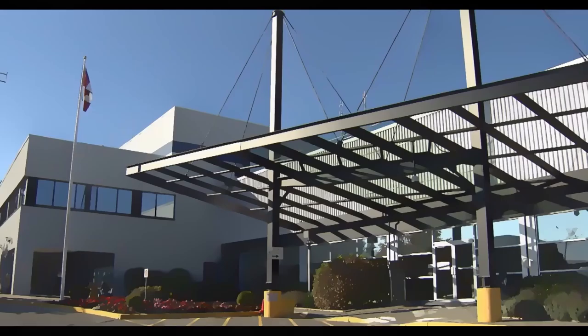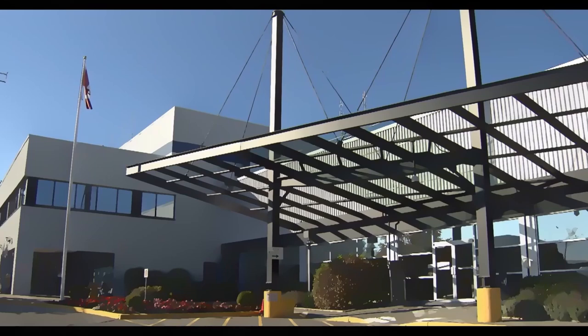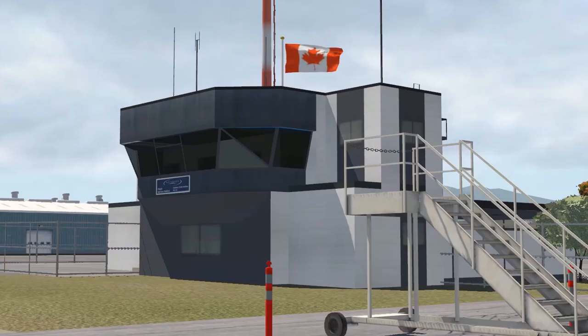For an IFR aircraft, the FSS must call the overlying center controller for the IFR clearance, so they can relay it to the aircraft. Vancouver Center, Cranbrook Radio, requesting clearance for PASCO 3046. PASCO 3046 is cleared to Calgary via Cranbrook Airport's published departure, flight planned route. Climb altitude 14,000, squawk 7036, and the clearance is valid. Roger, thank you.